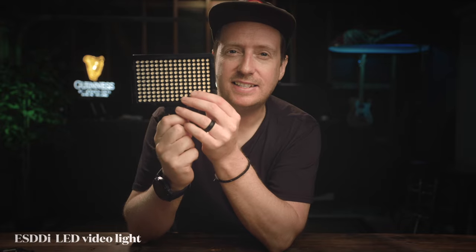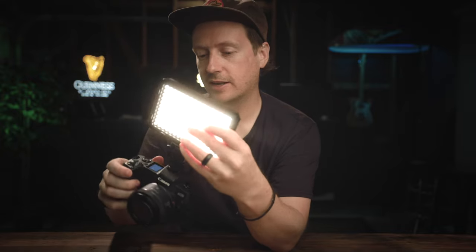Moving on to item number two — this is must-have accessory number two. It's the ESDDI 176 LED panel light with a dimmable switch on the back. This is its lowest setting right here. It also comes with a hot shoe that allows you to snap it onto your camera and tighten it in. This is perfect for somebody starting out shooting product photography. I always have it in my camera bag and it's gotten me out of so many sticky situations where I can just